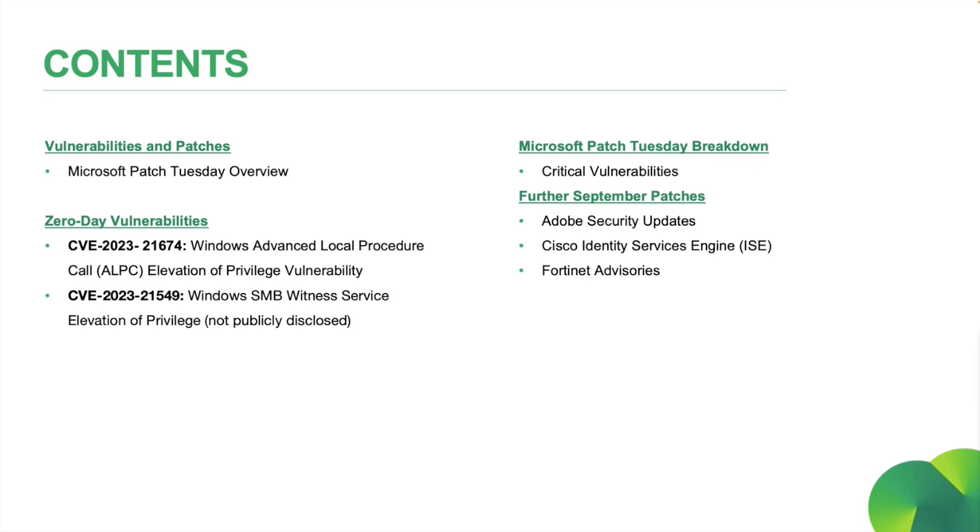We have a nice beefy 98 vulnerabilities fixed, 11 of which are marked as critical, which we will cover today. Then we'll have a look at our zero days for the month from Microsoft: CVE-2023-21674, a Windows Advanced Local Procedure Call, or ALPC, Elevation of Privilege Vulnerability. Technically, there was a second publicly disclosed vulnerability this month, CVE-2023-21549. However, research tells us that this should not have been classified as publicly disclosed, but we'll cover that information anyway. And as always, we'll have a breakdown of this month's critical vulnerabilities that you should be aware of, followed by some updates from other major organizations. So stay tuned.